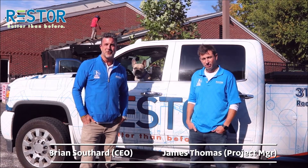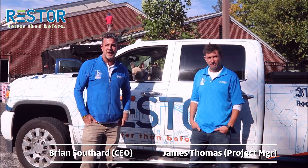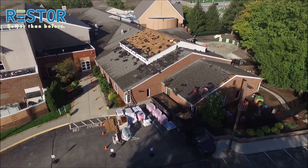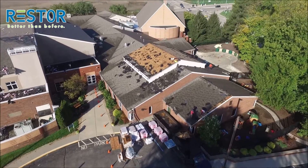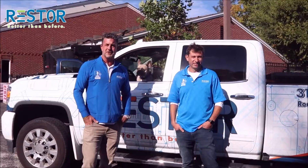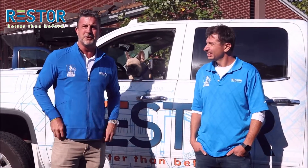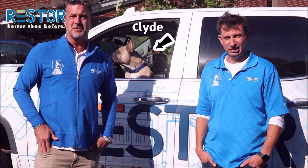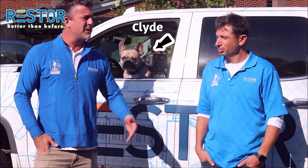Hi, my name is Brian Southert, owner of Restore, and I'm out here with James Thomas, our top project manager. We're actually out here at the Zionsville Presbyterian Church. I brought along Clyde, our mascot, while we do this large project for the church that had hail damage, where we're going to go ahead and replace the roof and do some gutter work and things like that. And James here is the one that actually facilitated all that, one of our top project managers.